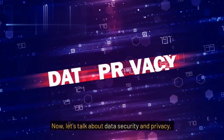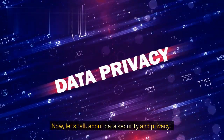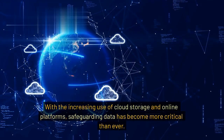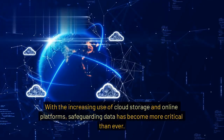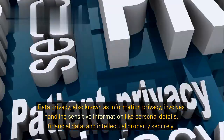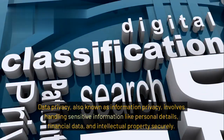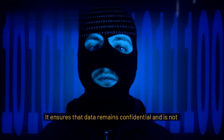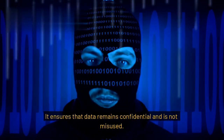Let's talk about data security and privacy. With the increasing use of cloud storage and online platforms, safeguarding data has become more critical than ever. Data privacy, also known as information privacy, involves handling sensitive information like personal details, financial data, and intellectual property securely. It ensures that data remains confidential and is not misused.